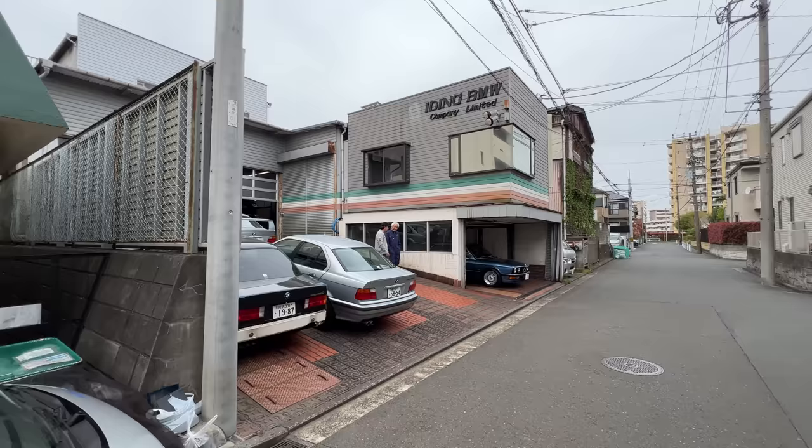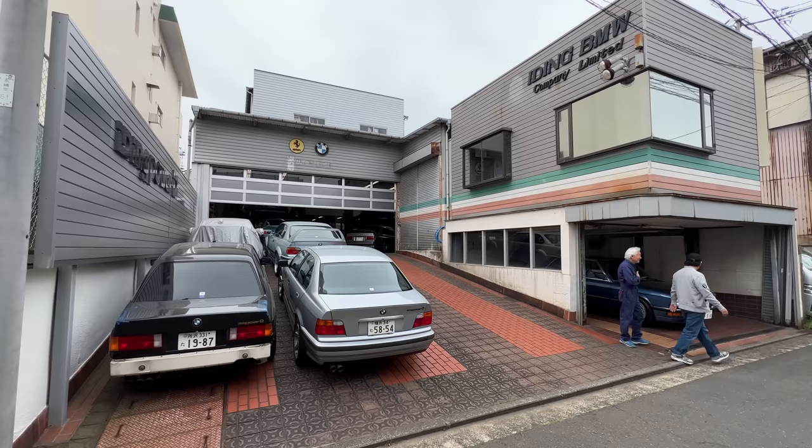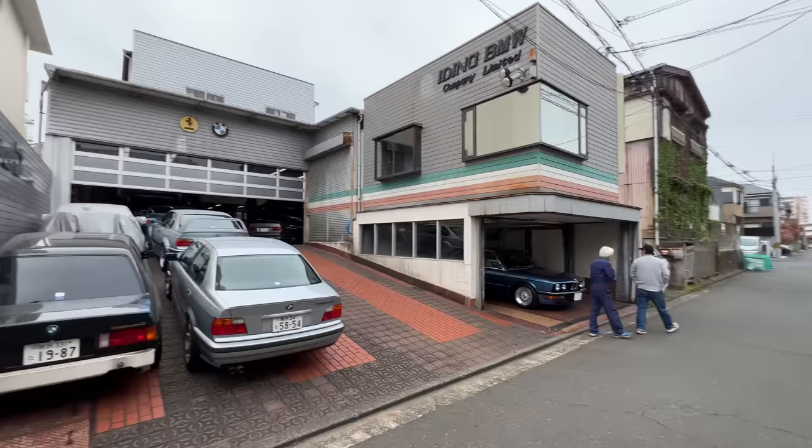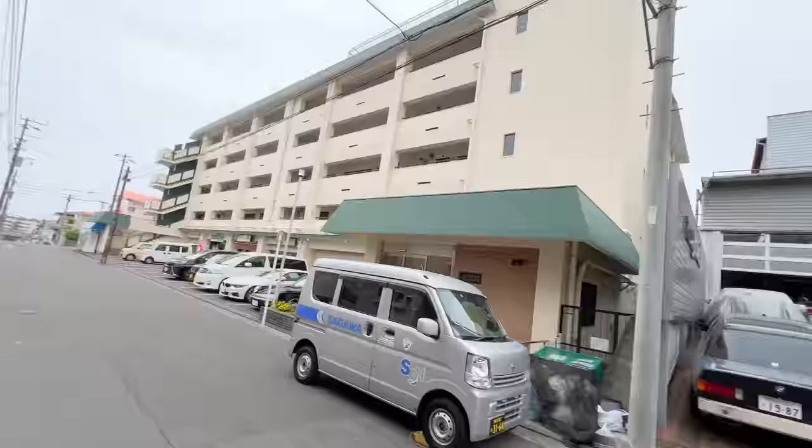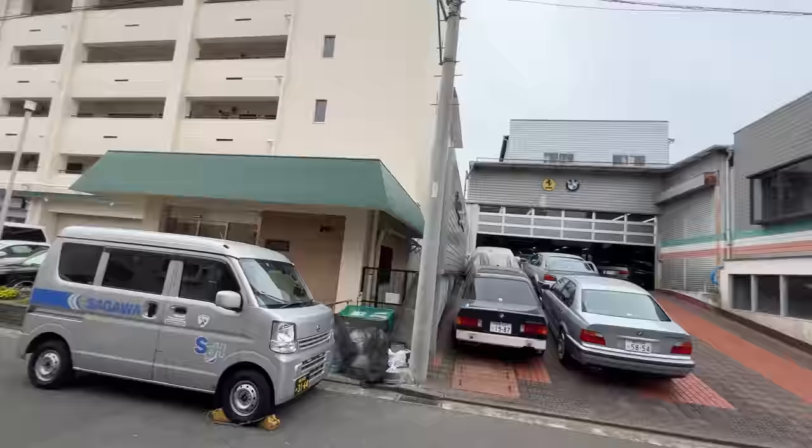Hey, welcome to a new episode. Today you join me down here in Yokohama in a very nice quiet neighborhood — lots of apartment buildings. We're here to visit Hiding Power, a very famous BMW tuner and Ferrari tuner that's been around for 50 years. They've actually been in this location in Yokohama before any of these houses or buildings were even built — it was all countryside.